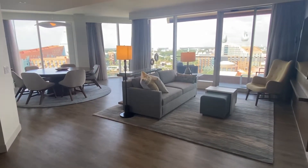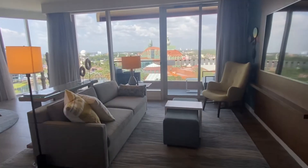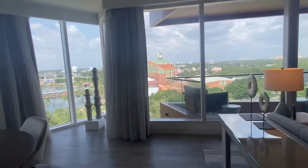This is Swan Reserve Chairman's Suite Epcot view. First thing you see is an awesome living room with tons of glass and really good views.